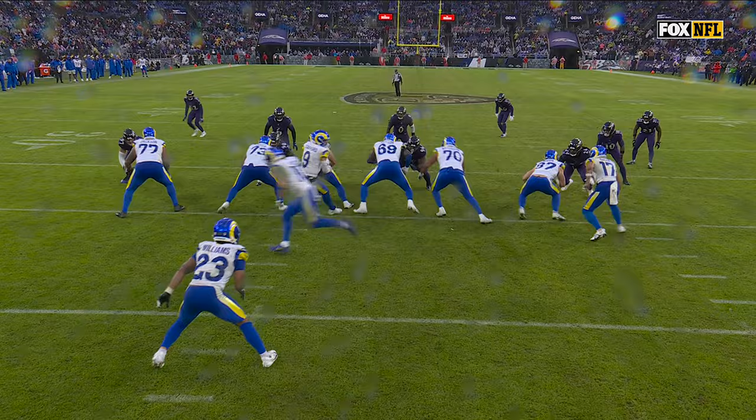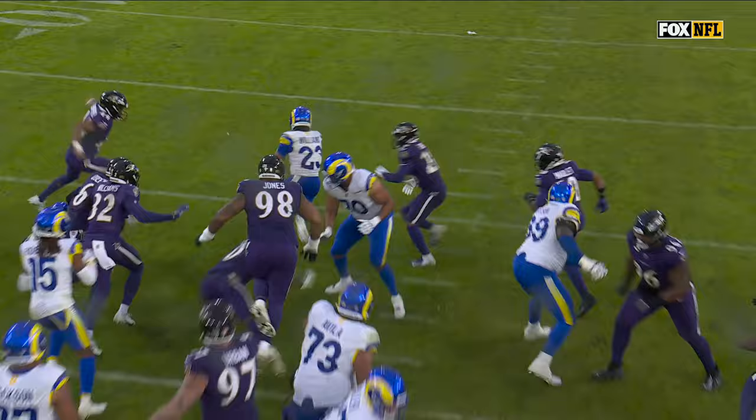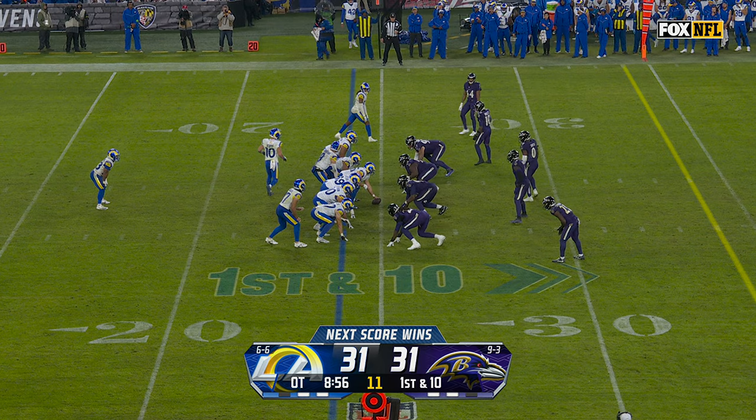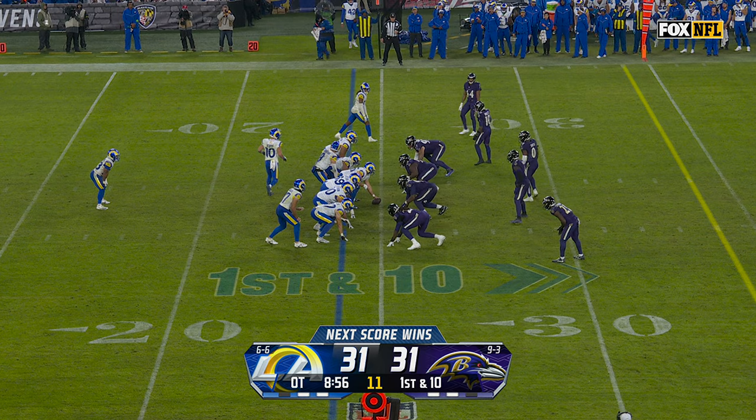This is so close. You want to get north and south here, because there's Jadeveon Clowney coming in, about ready to make the tackle. He goes back the other direction, and this is so close to being all the way down into the end zone. Kyron Williams got a seam. Kyron Williams got six. It's been another good day for the second-year running back.